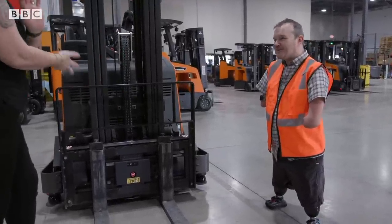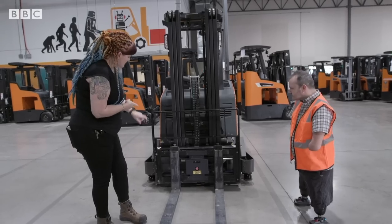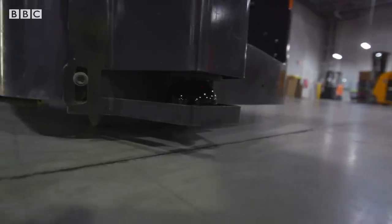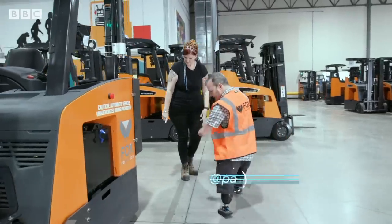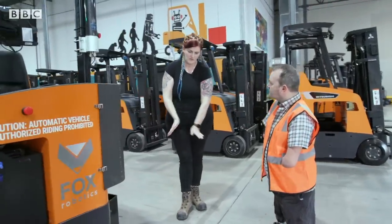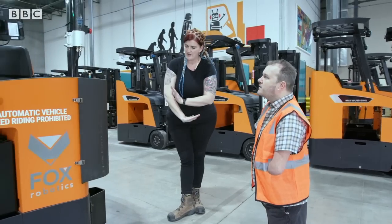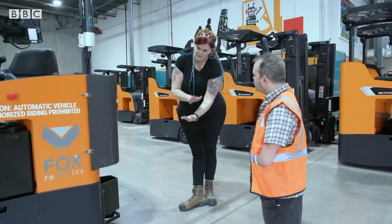Our other main sensors are three micro scan lidars. There are two forward, and if you walk all the way around, there's one at the rear that's steerward. That pretty much gives a 360-degree view on a plane about that far off the floor.